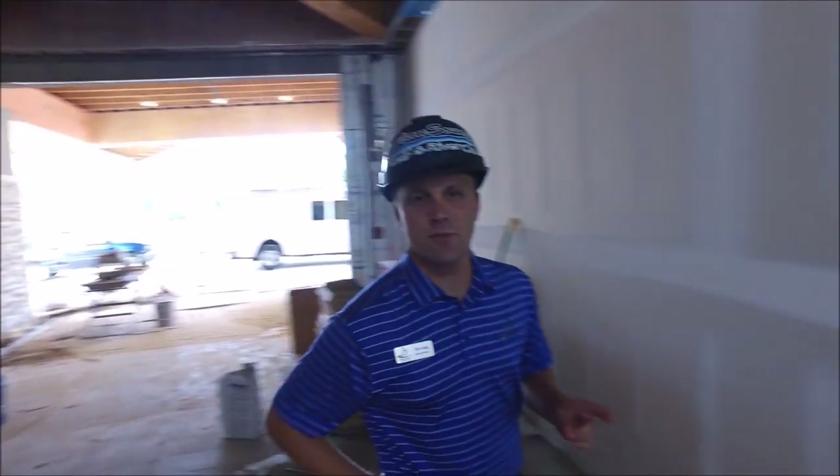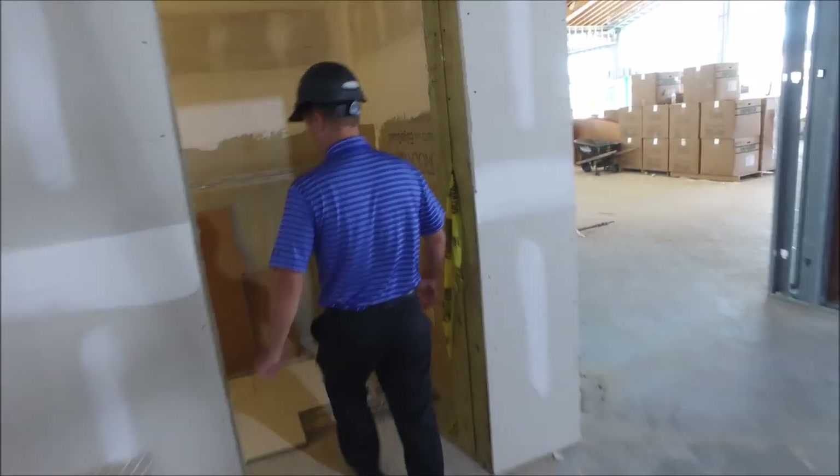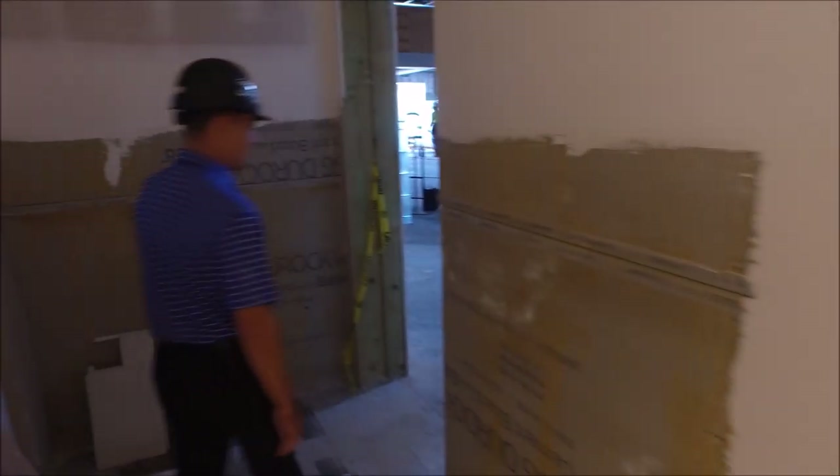I want to show you some of the work. I want to take you inside the restrooms — I'll go in the men's first. You can see that they're starting to put in the tile. They'll start with the grout shortly, but they've gotten a lot of headway going. And I'll take you into the ladies' restroom as well.